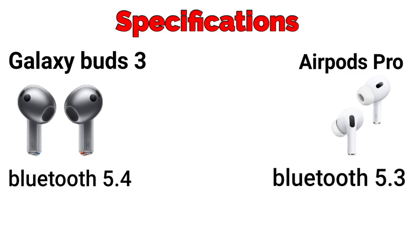Talking about connectivity, Galaxy Buds 3 has Bluetooth 5.4 and AirPods Pro has Bluetooth 5.3.